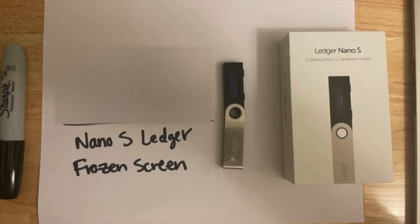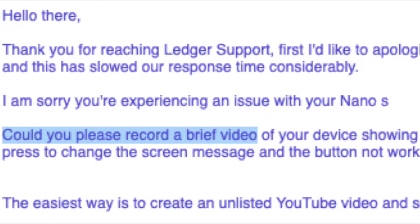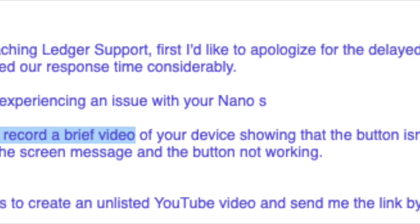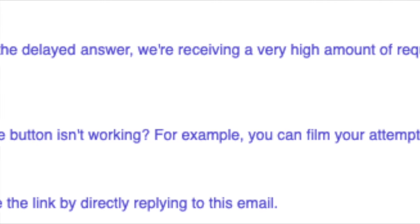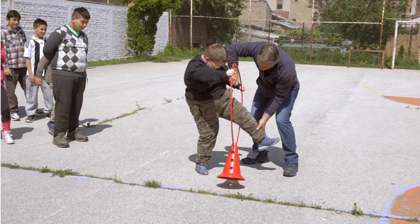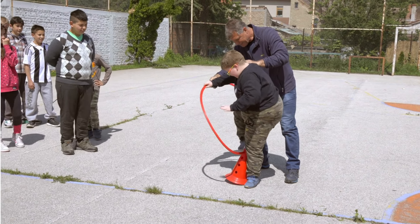They had me take a photo with my Ledger and my name, date, which Ledger wallet I had, and the issue all written down on a piece of paper beside it. Then they had me take a video of myself with the Ledger and an ID to also send to them. Although this was a big hassle, I respected the level of hoops I had to jump through to verify it was me, because after all they are trying to protect me.